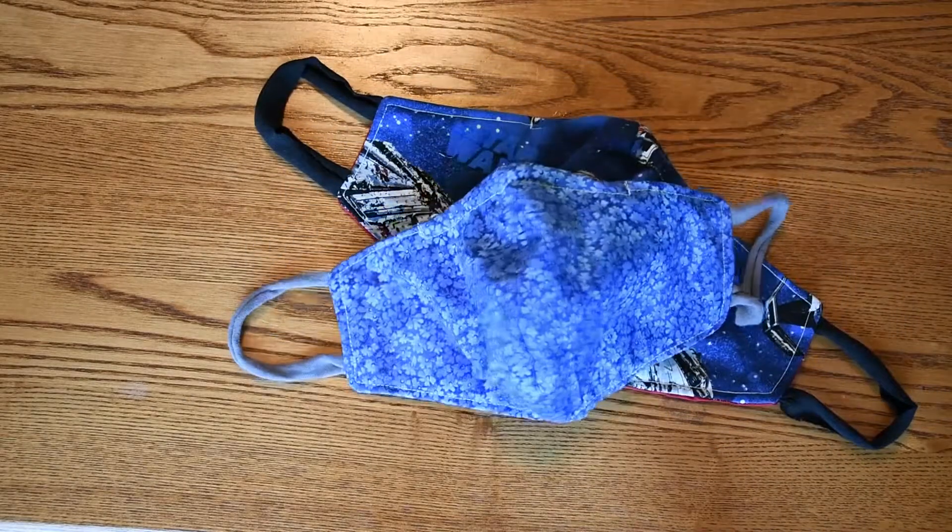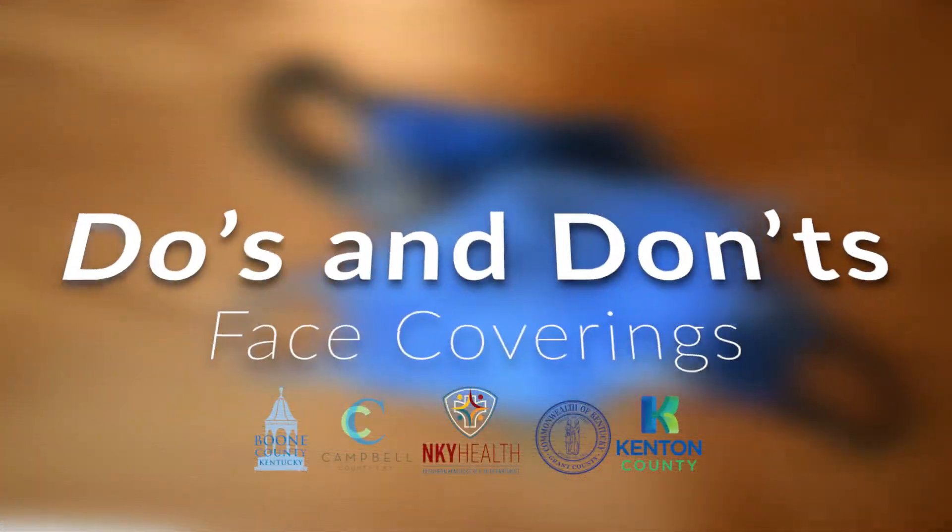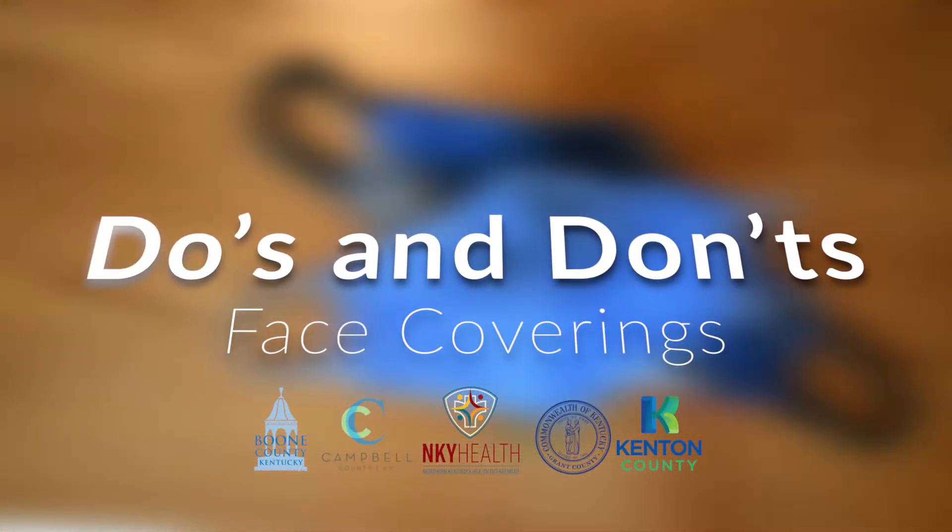The CDC recommends wearing cloth face coverings in public settings where other social distancing measures are difficult to maintain. However, there are several do's and don'ts to face coverings.